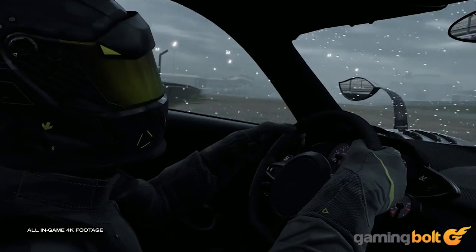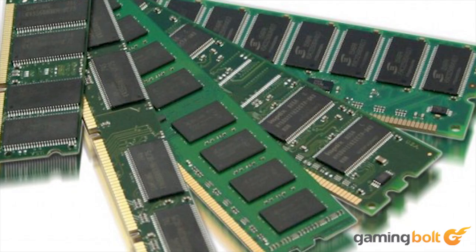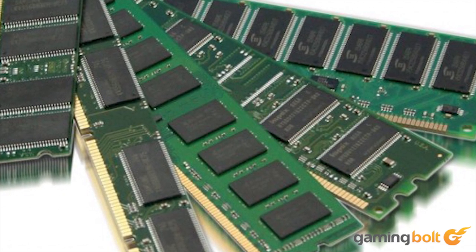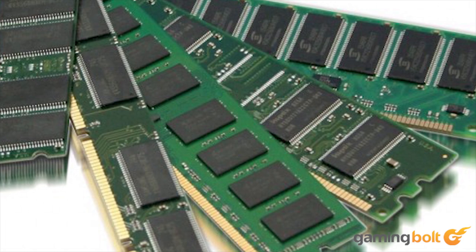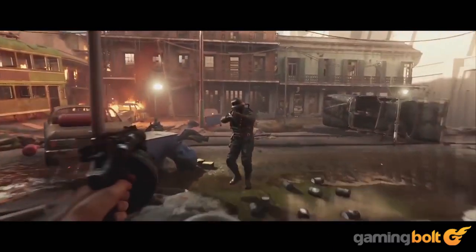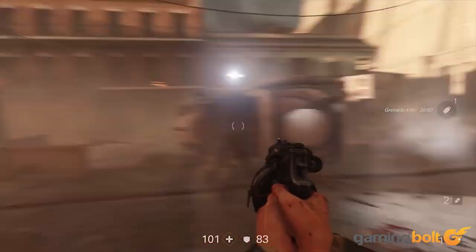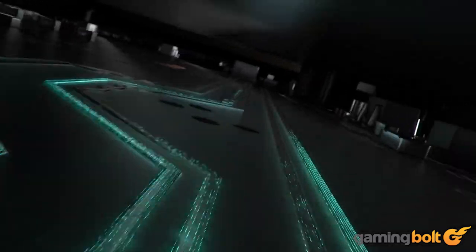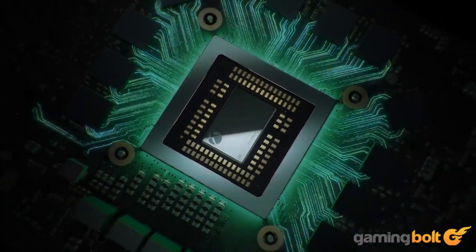The One X's GPU also features a higher memory bandwidth compared to Polaris 10 at 326GB per second. This is crucial as bandwidth scales as resolution increases. While the One X features 12GB of GDDR5 RAM, because this is a shared pool, the GPU will only be able to access up to 9GB at a given time. This isn't necessarily a problem — in the PC space, VRAM utilization doesn't often cross 6GB, even at higher resolutions.